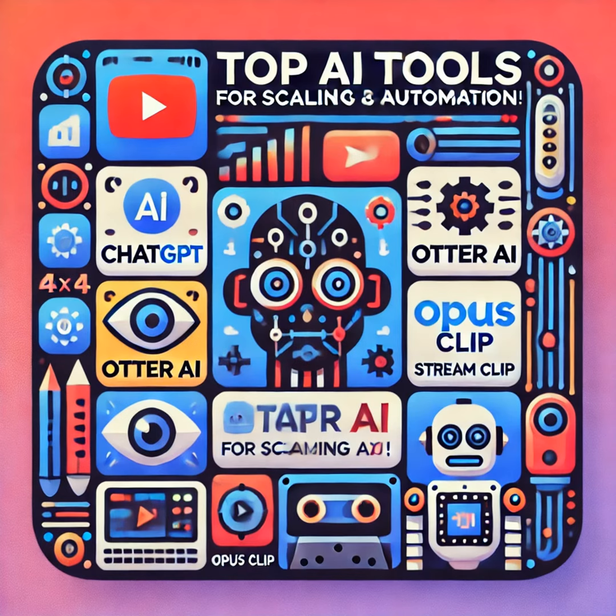StreamYard is really great for webinars, workshops, live event broadcasting, podcasts, and interviews. It's great for cross-platform reach, audience interaction, and content repurposing. So to summarize, this video covered digital AI tools for building and scaling your brand — ChatGPT, Otter AI, Descript, StreamYard, and OpusClip.